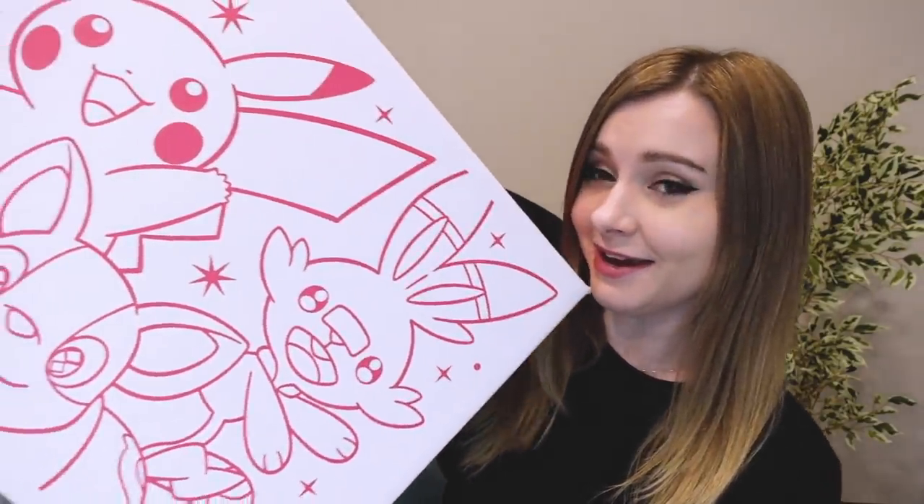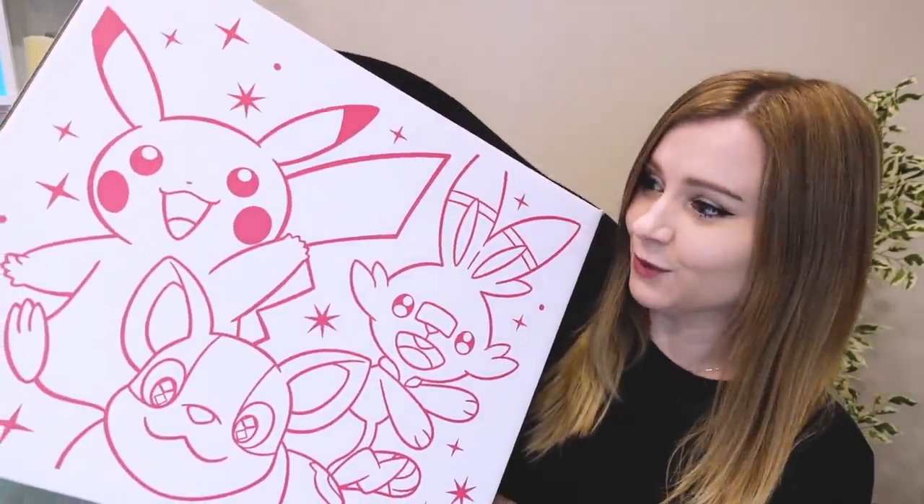Hey guys, welcome to another Lucky Bag video. Today we've actually got a Lucky Box. I can't believe I got one this year. This is the Pokemon Center Lucky Bag — or I guess it's in box form this year. This has been increasingly more and more difficult to get over the years because it's become so popular that they've made it a lottery system.